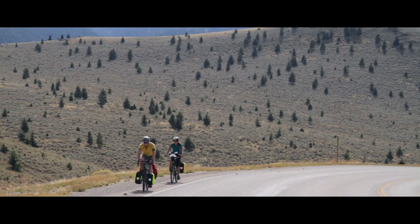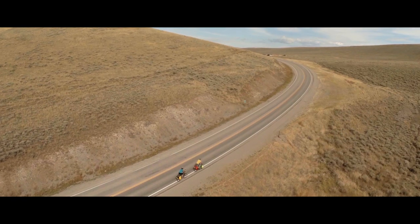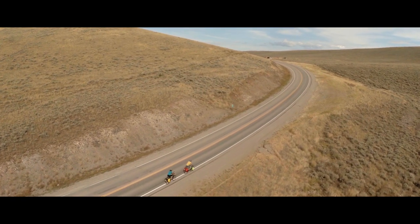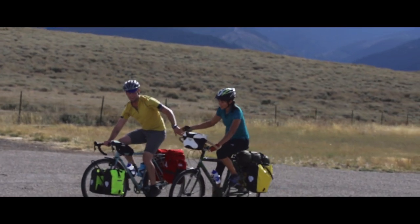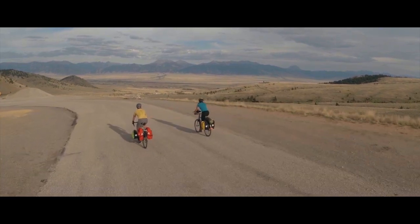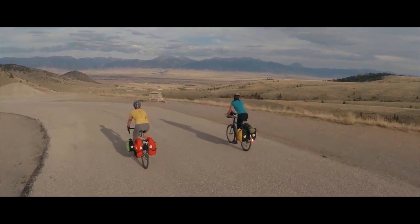We had a pretty big climb — about four or five miles up to a pass at around 7,000 feet. It took us a little over half an hour to do the climb, and it was a push. It was type two fun, for sure. And then we got the reward.